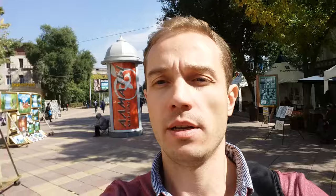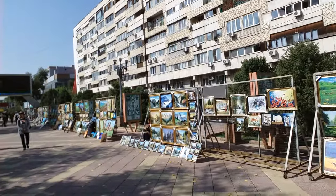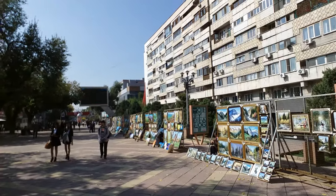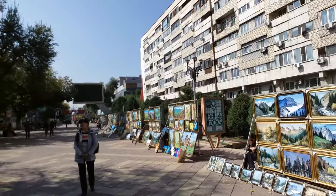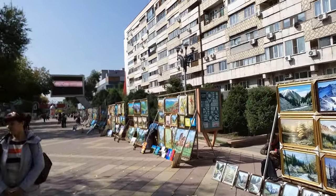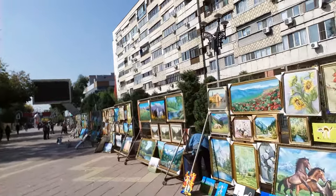Right now I want to show you a very interesting place where a lot of paintings are being sold. Now all these paintings that you can see are for sale. As for me, sometimes I just come here and enjoy looking at these different paintings.